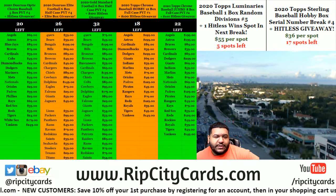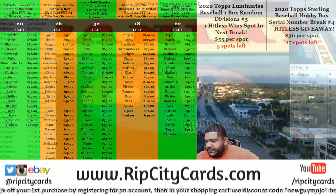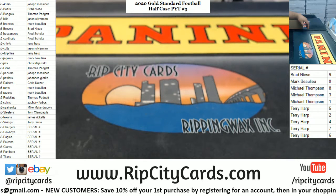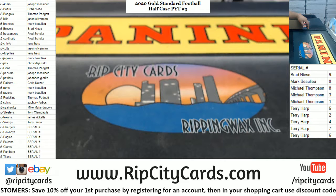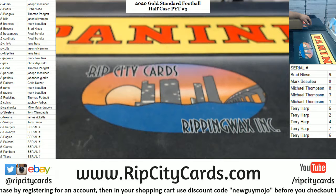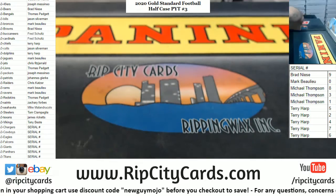What's up everybody, it's your boy Cover Moses. We're gonna go ahead and start the day off with a little 2020 Gold Standard Football half case — that's number three. I have some serial number teams at the bottom of the list: Chargers, Cowboys, Eagles, Falcons, Giants, Panthers, and Titans. Those teams are relevant for the serial numbers I have here on the right of the screen — Brad, Mark, Mike, and Terry — with their respective numbers. Remember, for those serial numbers we're looking at the last number on the left side of the serial number.